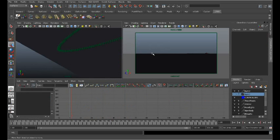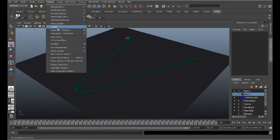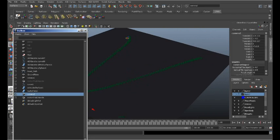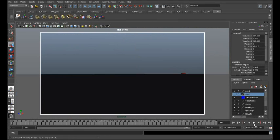Now let's talk about additional tools you can use for creating a simple animation for your vehicle. The first thing I'd like to do is locate the camera and position it a little bit better. We'll go to our Window, then Outliner, and select our camera.